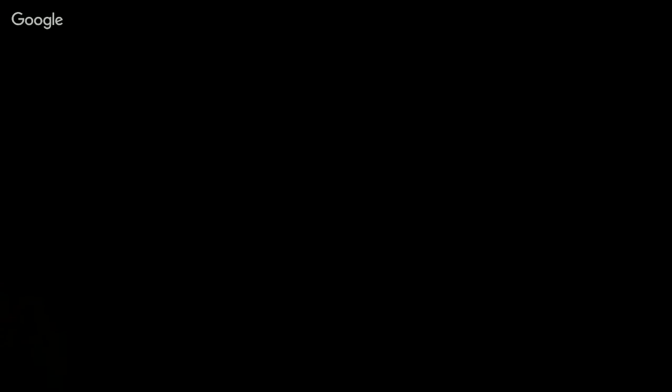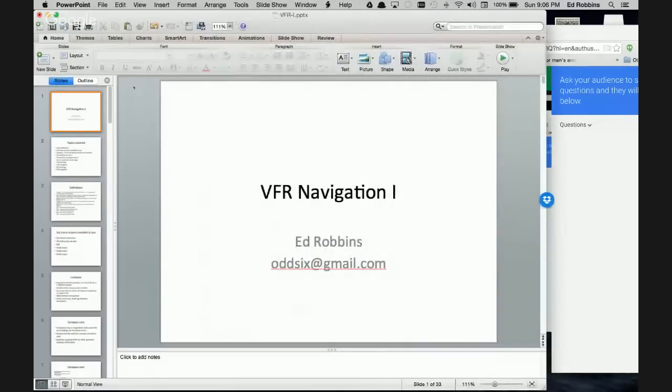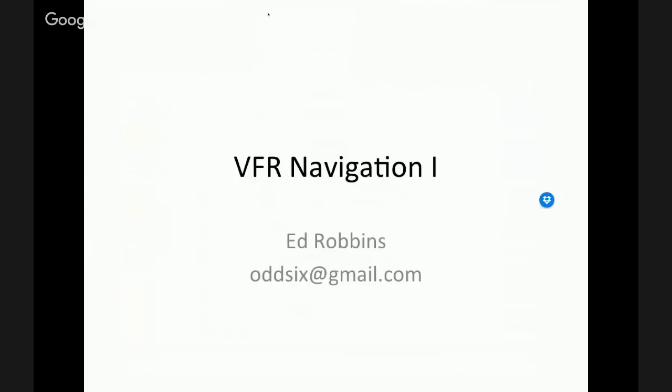Go ahead and do your screen share, and you might get those odd brief mirror images. Let's see what this does for us. So let me bring this to the front and we'll start the slideshow. VFR Nav 1, my name is Ed Robbins. My email address is there — please feel free to email me. I oftentimes will have something correct in my mind but it may not come out of my mouth correctly, so if you find something that doesn't make sense, feel free to ask a question and we'll address it.